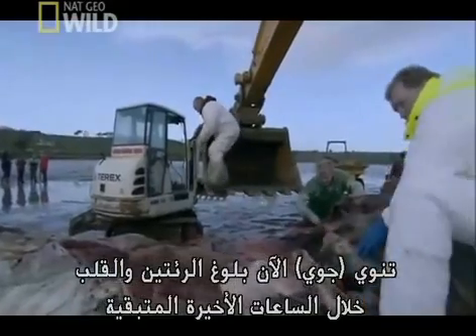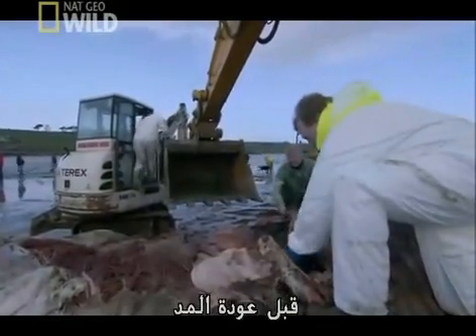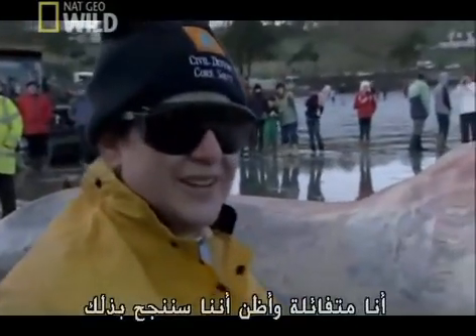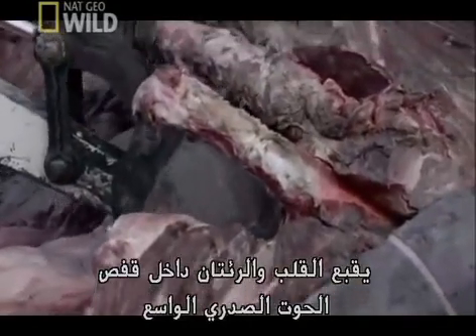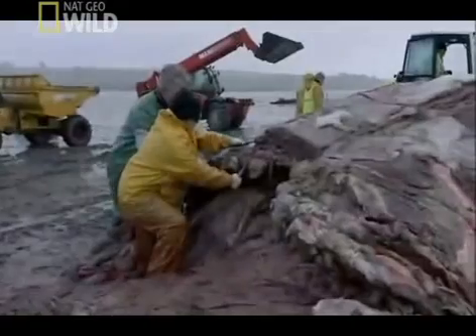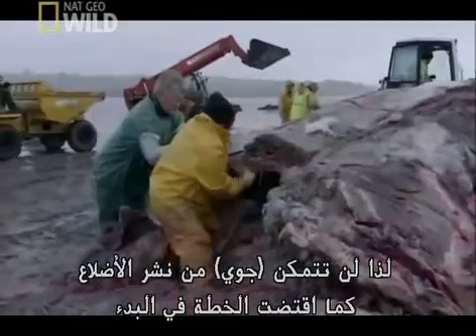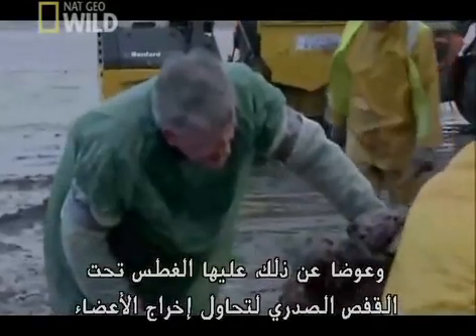Joy wants to reach the lungs and heart in the last remaining hours before the tide comes in. The heart and lungs are encased inside the whale's vast ribcage. But a local village wants to preserve the skeleton, so Joy cannot saw through the ribs as originally planned. Instead, she must dive under the ribcage to try to release the organs.